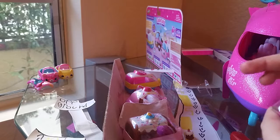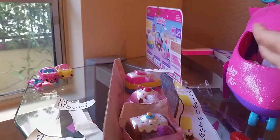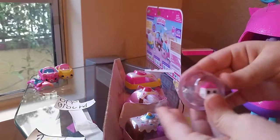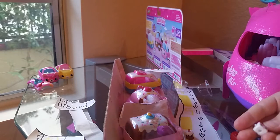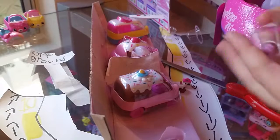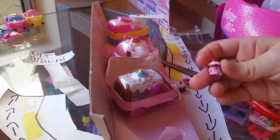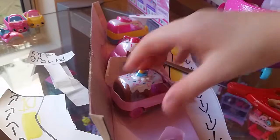This rainbow Shopkin is actually a Rainbow Cake — I'm going to name this Shopkin Rainbow Cake. Now this one is a Cupcake Shopkin. I'm going to name it Cherry Chocolate Cupcake. They're so cute.